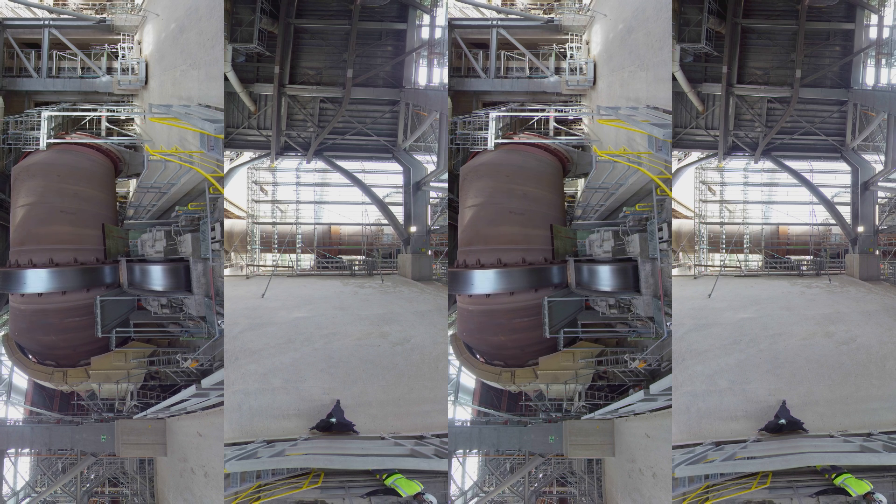As the material moves through the kiln, it is heated to temperatures hotter than volcano lava. The different chemical elements of the raw mix combine to form a new substance known as clinker.